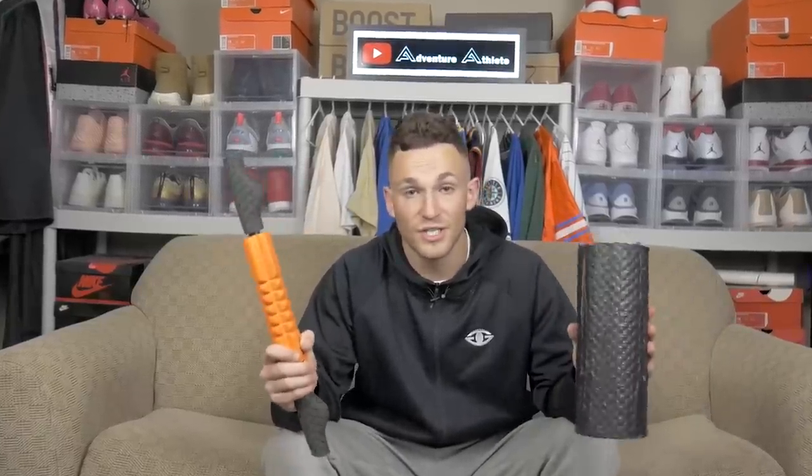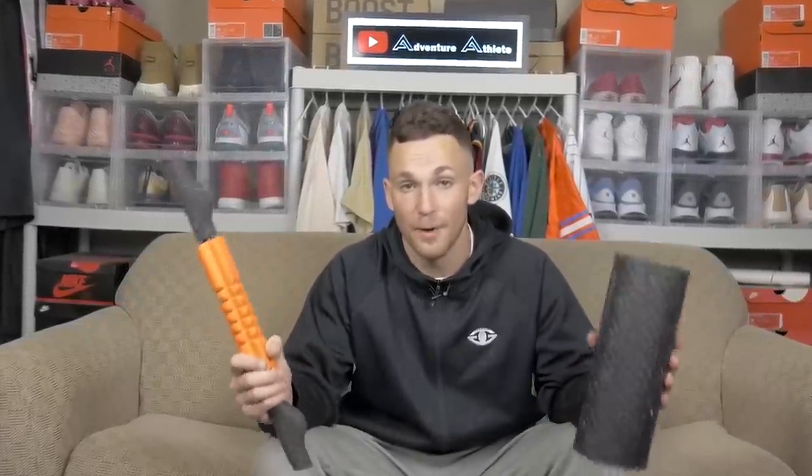Alright guys, for accessory number three I've got a foam roller, which is really a PVC pipe covered with about two layers of duct tape, as well as a handheld roller that basically allows you before practice as well as post practice to get a chance to roll out your legs and a little bit of your upper body. These really do a good job getting all the lactic acid out of your body pre and post practice, so y'all definitely need these in your locker to help you get warmed up as well as cool down after practice. Let's now move on to accessory number four.